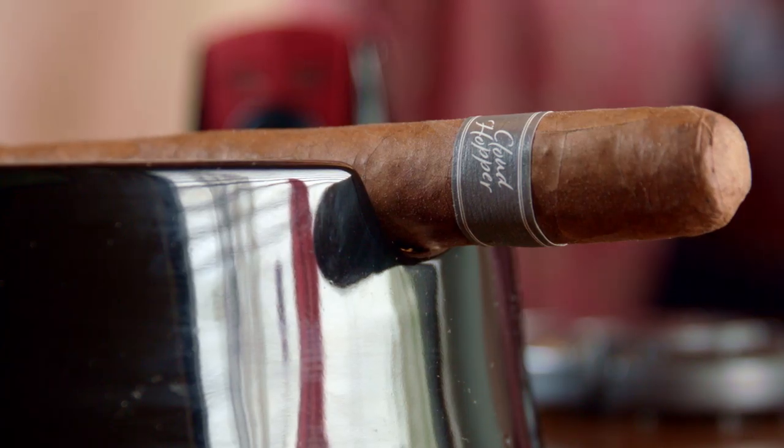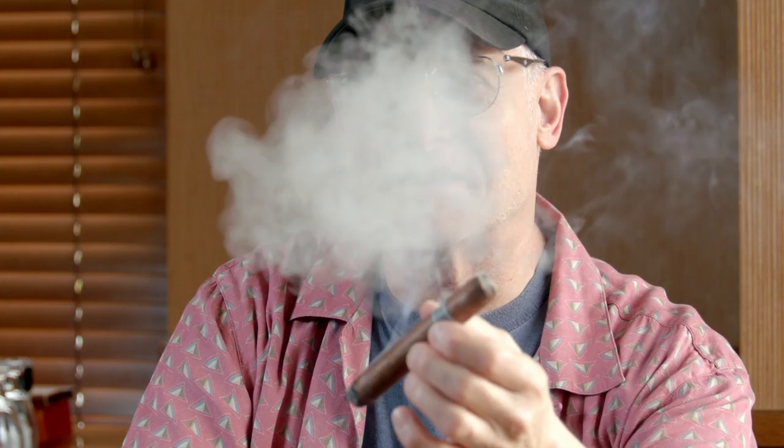It's flowing nicely, the draw is perfect, and the ash looks good. The retrohale is spicy. In this very early stage I'm getting a really nice draw and good construction — I don't feel any soft spots. The ash looks like it's going to be a gray and black striped kind of thing, and it's very spicy.